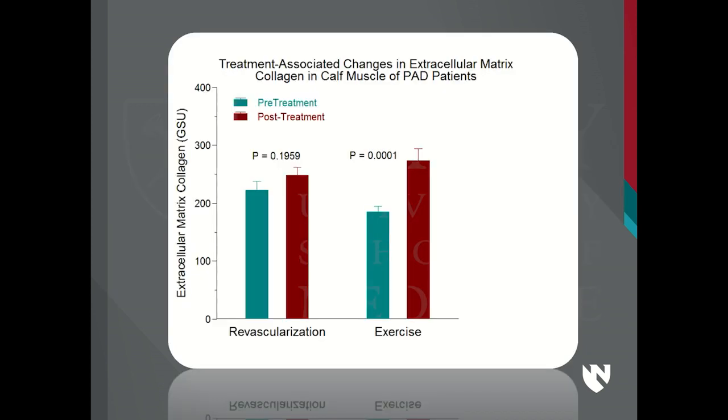I want to close with this finding on fibrosis. Fibrosis is very important and nobody knows exactly how it works. With revascularization, the change did not reach statistical significance. With exercise, fibrosis gets worse.